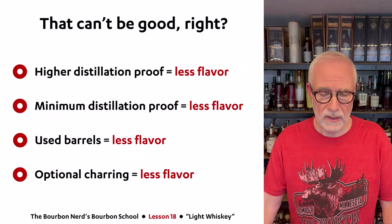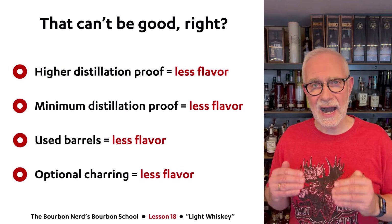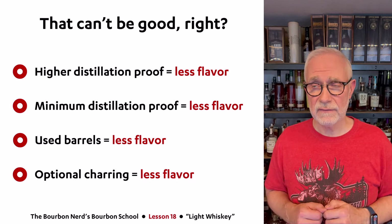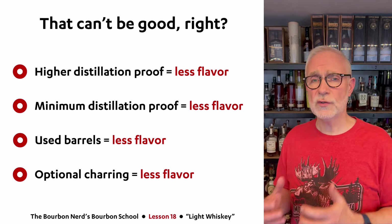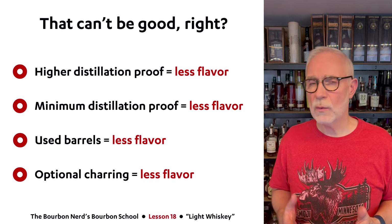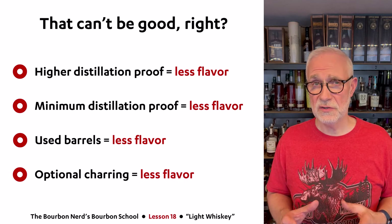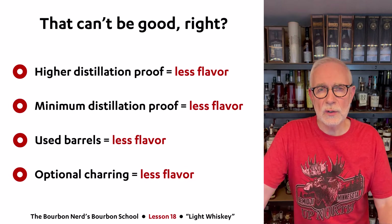Looking at those main differences, it's worth noting that all the bourbon and rye rules were made for good reason — to ensure quality and flavor. The higher the distillation proof, the less flavor you have in the spirit. The high minimum distillation proof for light whiskey also means less flavor. Used barrels give less flavor compared to new barrels, and uncharred barrels also give less flavor. So all the rules for light whiskey are essentially designed to ensure there is less flavor compared to bourbon and rye — and there's a good reason for that.